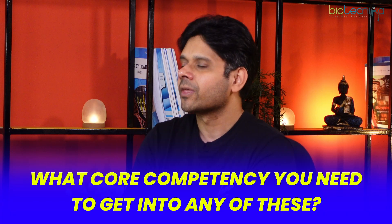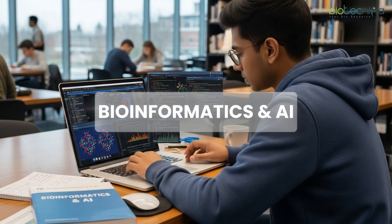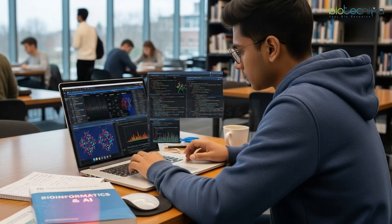The core competency you need: if you have a strong understanding of biochemistry, molecular biology, and human physiology — and you intend to go into research — then go for bioinformatics with artificial intelligence. Remember, bioinformatics without artificial intelligence is a no-go; don't pursue that combination.